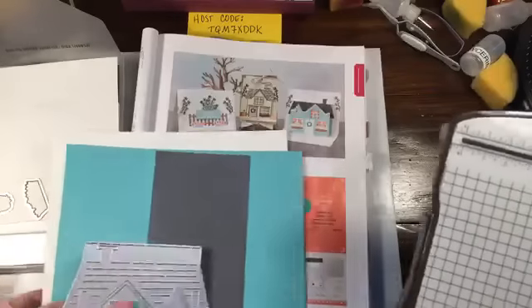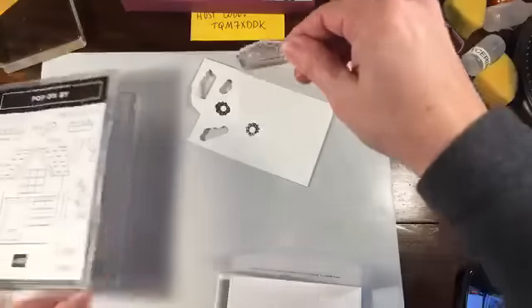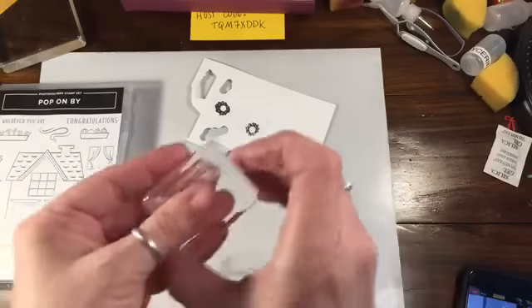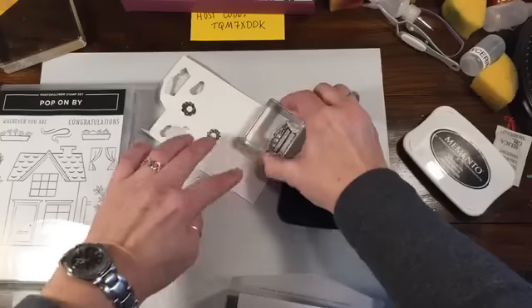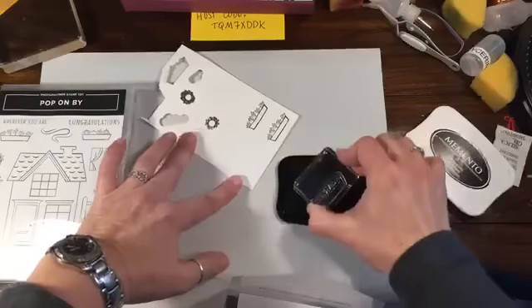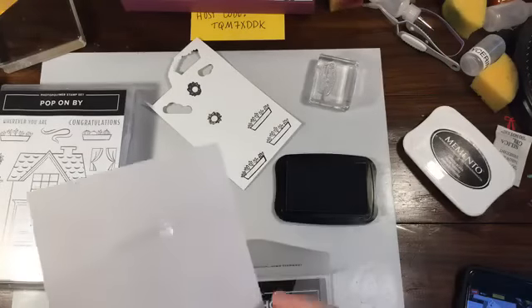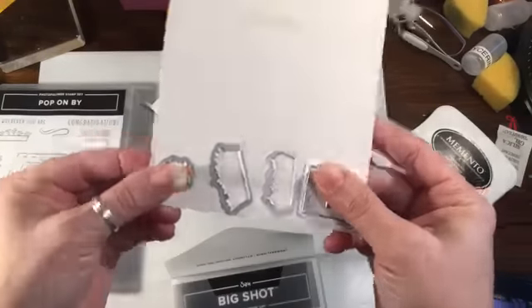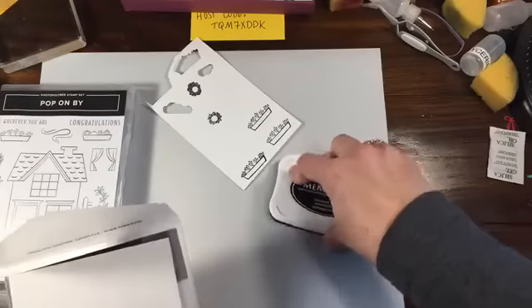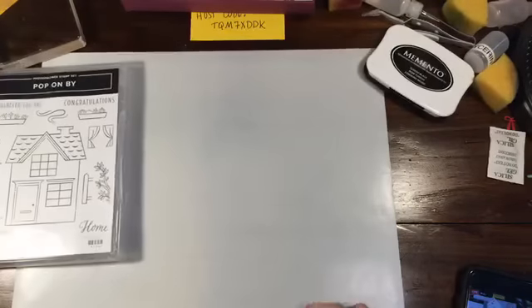I'm going to stamp a few of these little flowers because I'm going to color them with Stampin' Blends — that way they'll have time to dry. I'll grab some Memento ink and stamp these and just let them dry a little bit. I'll stamp three; we may only end up using two. The other thing in the die set that you can cut out if you like are curtains — you could stamp curtains and cut them out and lay them behind. You also have a little wreath for the door.